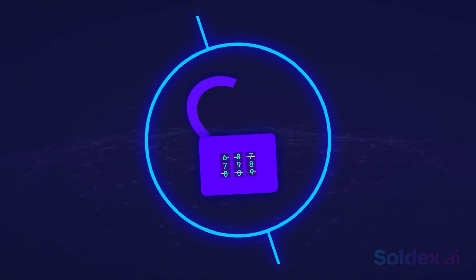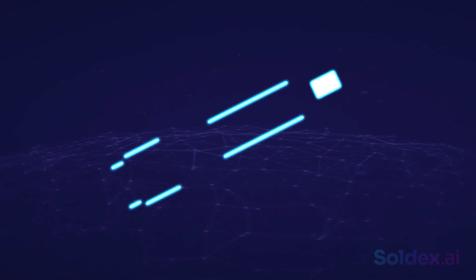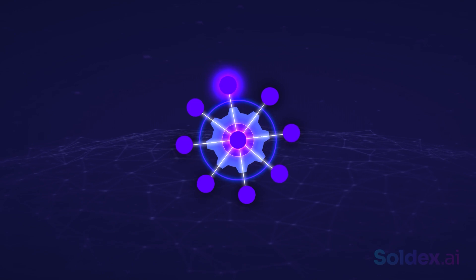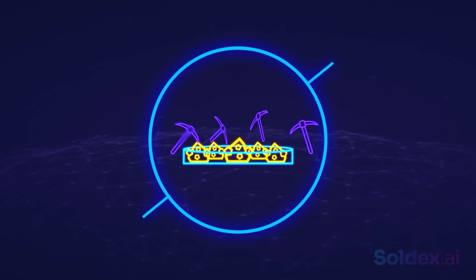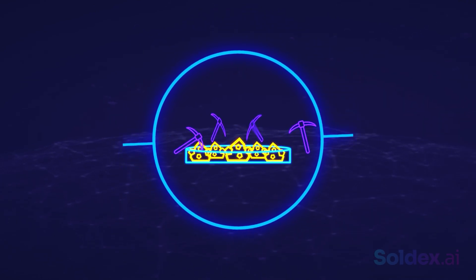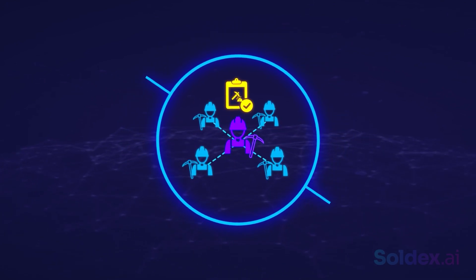In this video, we'll explain Proof of Work, or POW, in simple terms. We'll talk about how it works and its pros and cons. Let's get started. A Proof of Work system is one in which miners or participants in a blockchain must complete a puzzle or computation to approve transactions and add new blocks to the blockchain. This puzzle, similar to the illustration we gave in the intro, must be difficult to solve but easy to verify.